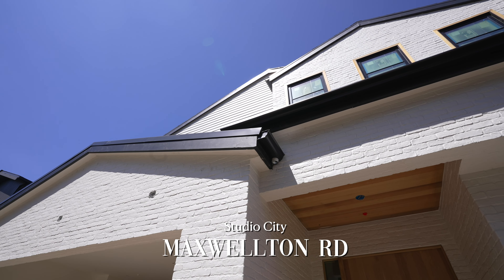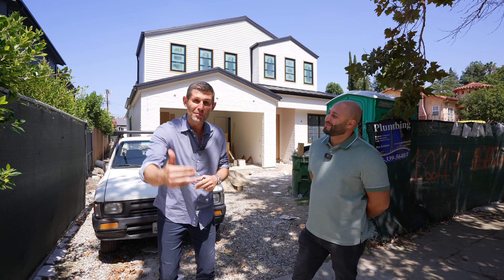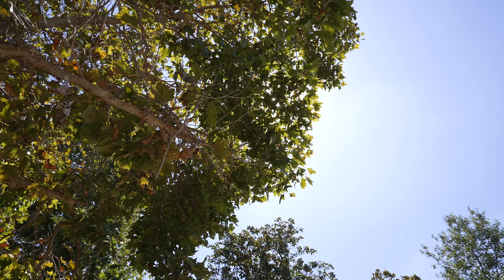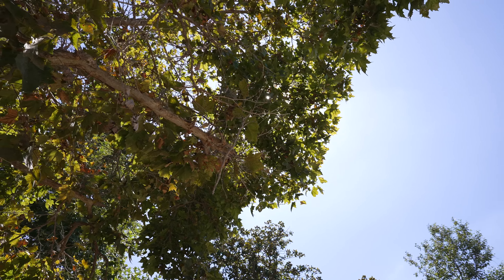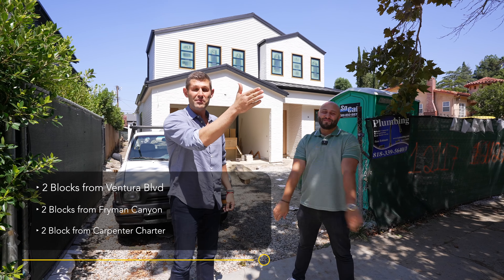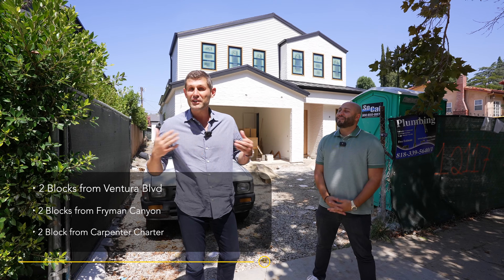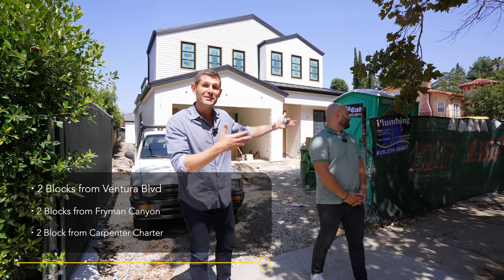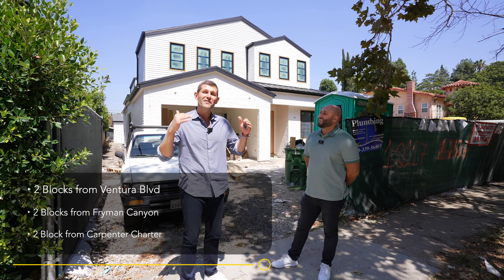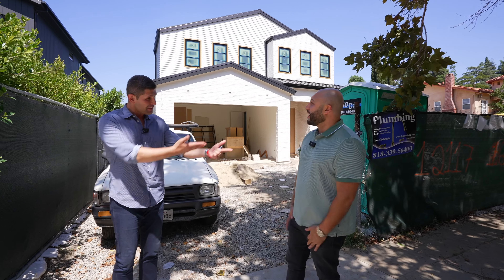What's up guys, it's Dennis and Hovic. We're in a special pocket today of Studio City, south of the boulevard. This pocket is called the Silver Triangle on Maxwellton — probably one of the best streets south of the boulevard in Studio City. New constructions are going up every single day, it's very walkable, beautiful, tranquil, and tons of greenery.